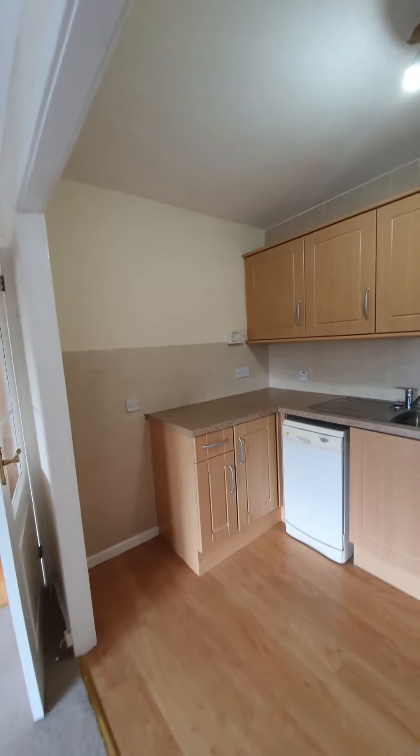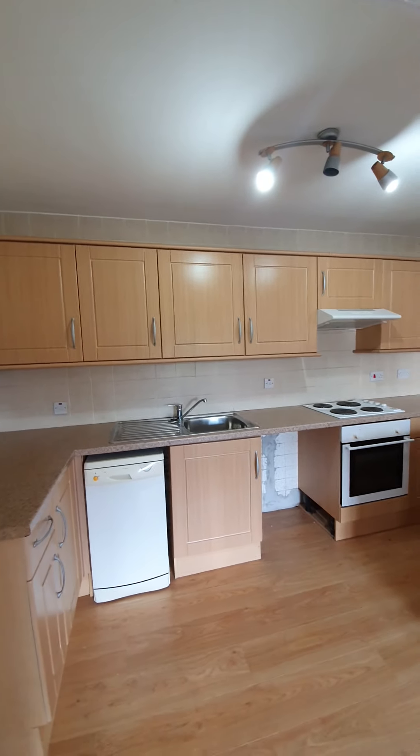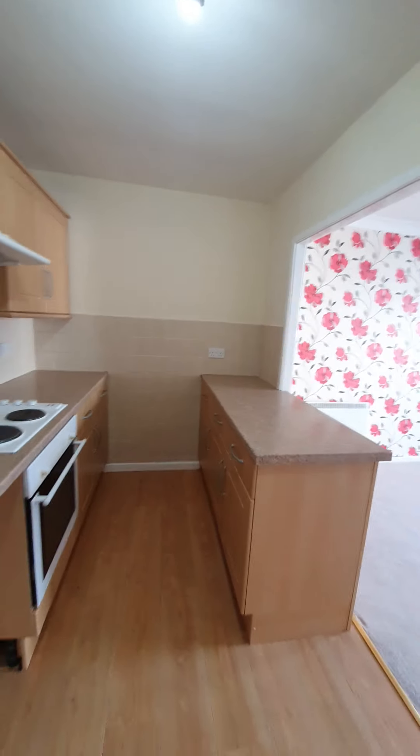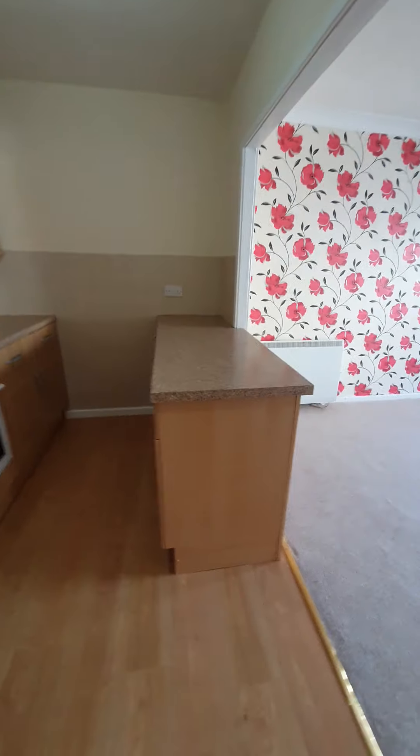You can see we have a good sized kitchen with wood flooring, and a really good range of base and wall units, so plenty of storage and plenty of worktop space. There is also a handy little breakfast bar area here if you wish.